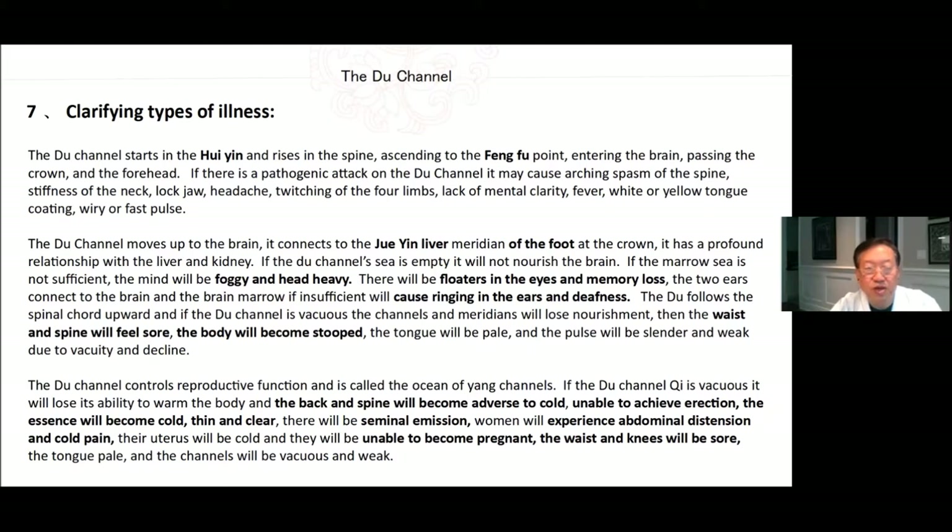The Du channel moves up to the brain and connects with the Jue Yin liver meridian of the foot. The crown has a profound relationship with the liver and kidney. If the Du channel Qi is empty, it will not nourish the brain. If the marrow is not sufficient, the mind will be foggy and heavy. There will be floaters in the eyes and memory loss. The two ears connect to the brain, and if the brain marrow is insufficient, it will cause ringing in the ears and deafness. The Du follows the spinal cord upward; if the Du channel is vacuous, the channels and meridians will lose nourishment, and the waist and spine will feel sore and the body will become stooped. The tongue will be pale and the pulse will be slender and weak.